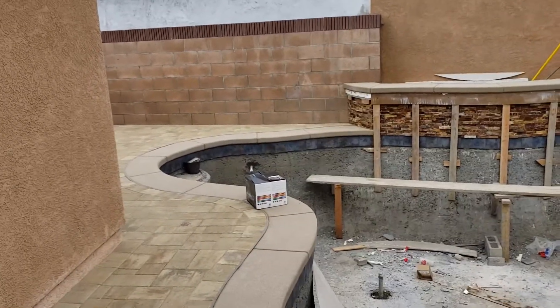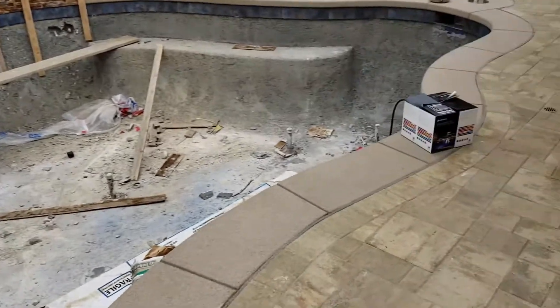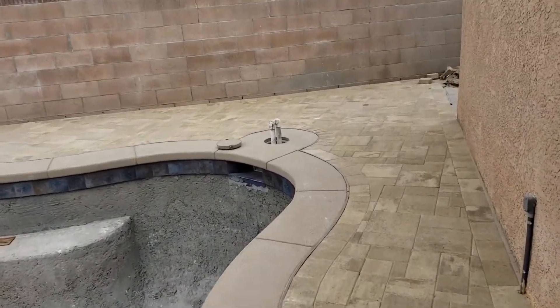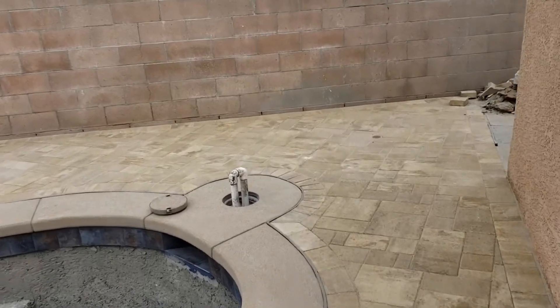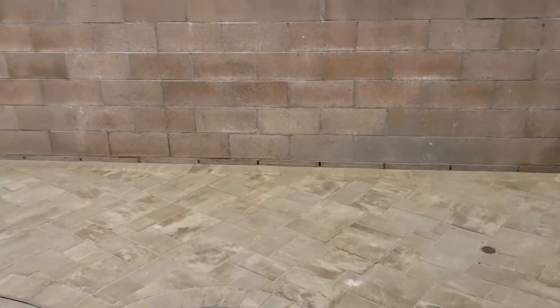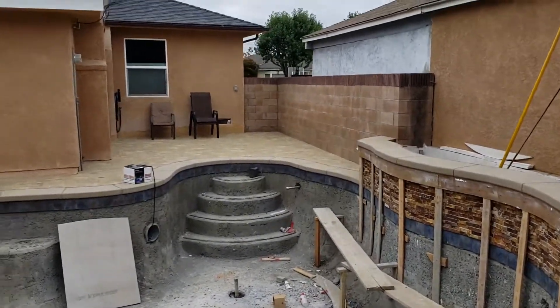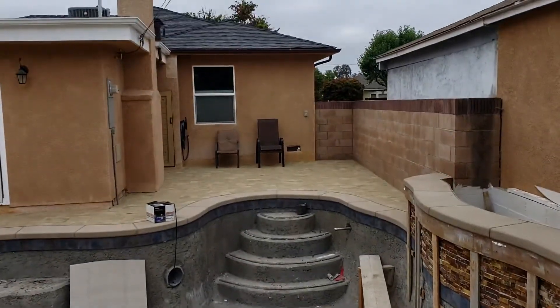I want to give you guys a quick update on the pool. I'm going to turn around so you can see it and show you what's been going on recently. Here is the latest — the pavers are all in. It looks so much better now with the pavers in instead of the dirt, and you can see over there we've got a full deck now.